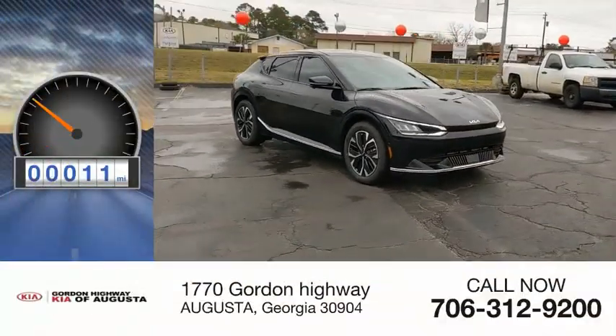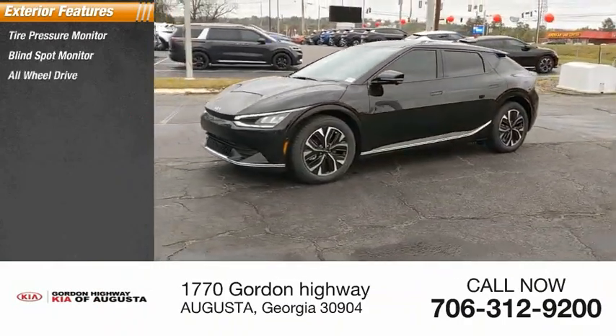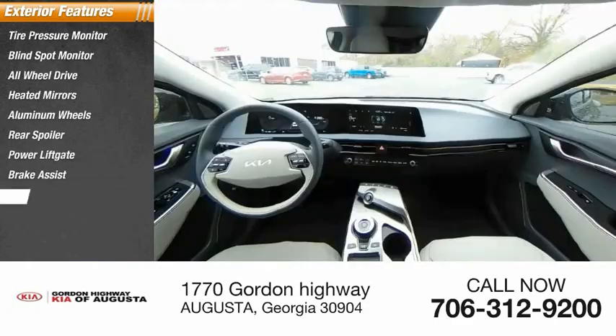This vehicle has less than 100 miles. Here are some of this vehicle's great options: tire pressure monitor, blind spot monitor, all-wheel drive, heated mirrors, aluminum wheels, rear spoiler, power lift gate, brake assist, traction control, and stability control.